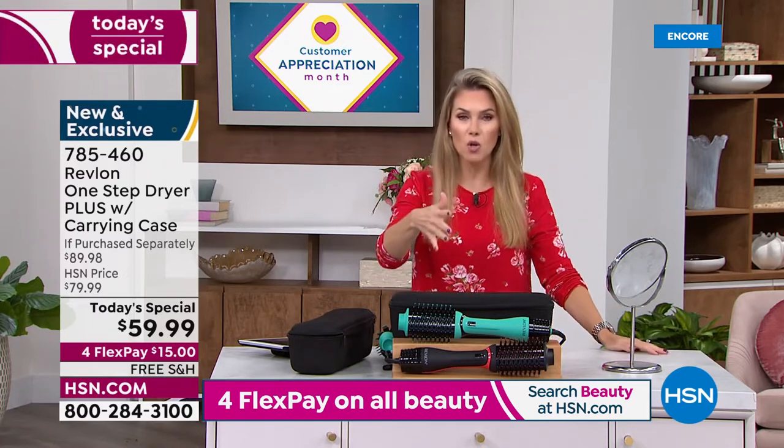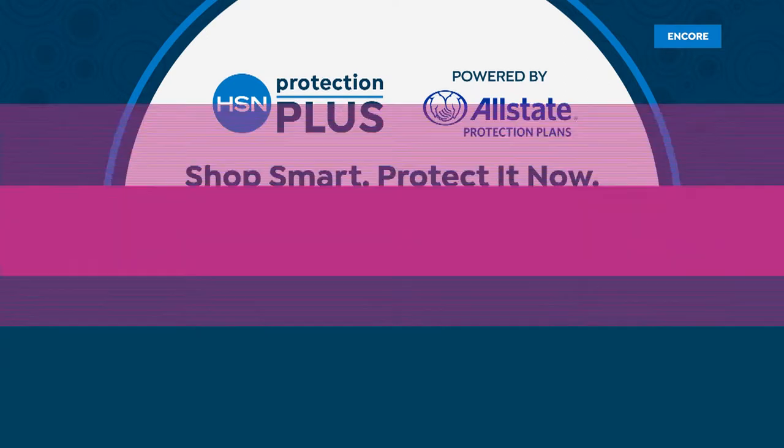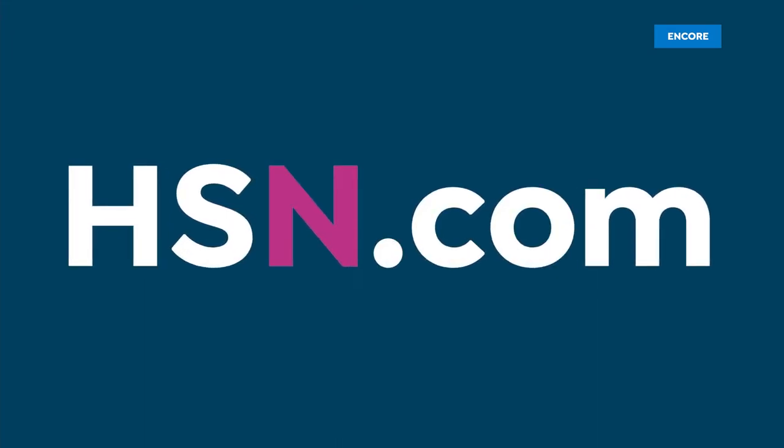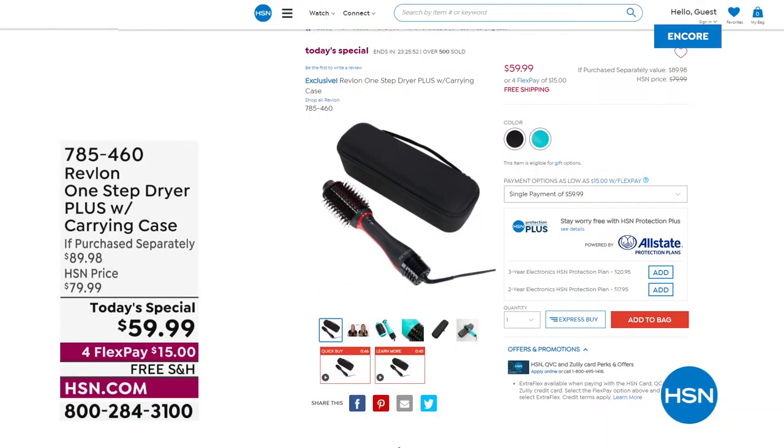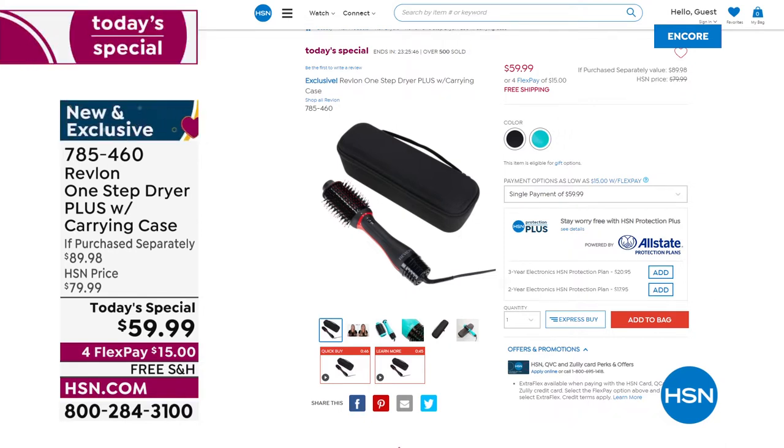If you're picking up the today's special, we have Protection Plus — added peace of mind to protect your purchases at HSN: hassle-free protection, 24/7 customer service, no deductible. We'd love to add that on. And if you're flipping through the channels, go to HSN.com to watch the presentation, highlight videos, and before and afters. Revlon One-Step Dryer Plus — the latest and greatest version with the carrying case, an exclusive offer only at HSN for $15.